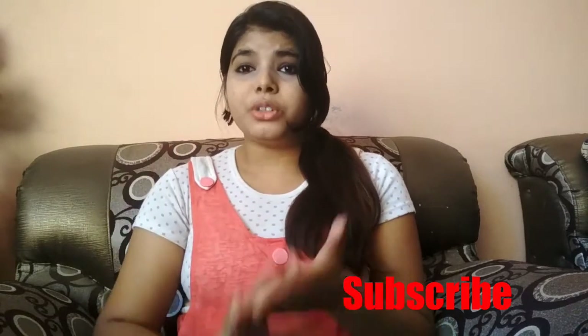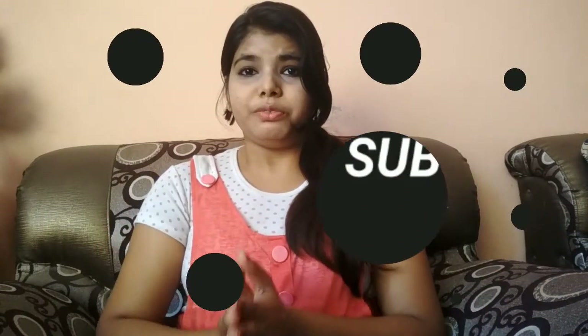Thank you guys for watching my video. Subscribe to my channel and don't forget to press the bell icon so you get notifications. In the comment section, tell me if you want a next review or a home remedy video and I will make it. Follow me on Instagram and Twitter. Thank you guys!